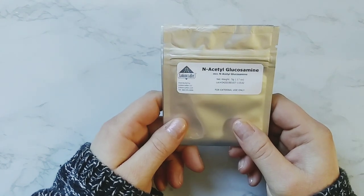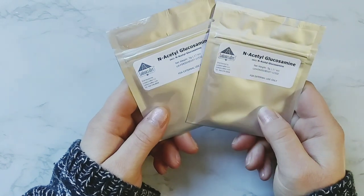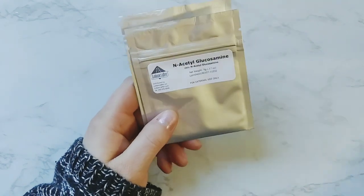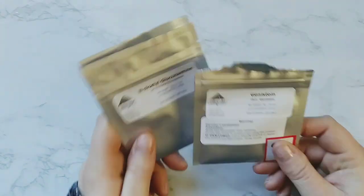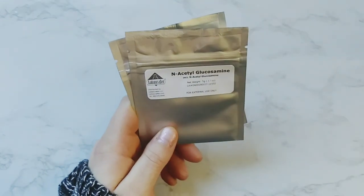And then next is N-acetylglucosamine. This is also really great in wound healing, anti-inflammatory, and redness. I really think using these two together in some products is going to create some really, really great results. I'm excited to test that out. I got 10 grams of that and five grams of the Genestein.